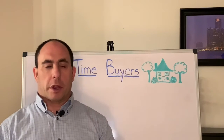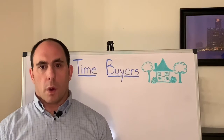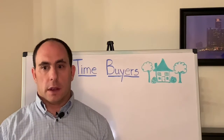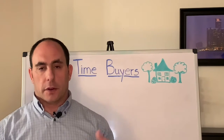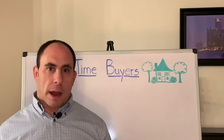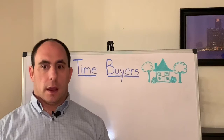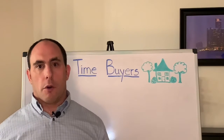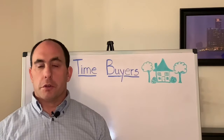The inspection contingency is a period — an allotment of time — that is specified within the purchase agreement contract. Typically in my area it's between seven to ten days, and during this period the home buyer has an opportunity to do their due diligence and investigate the property.